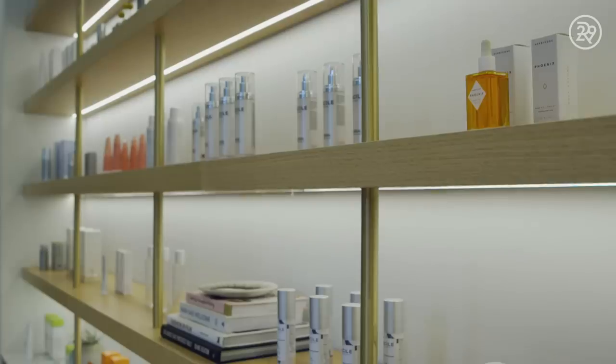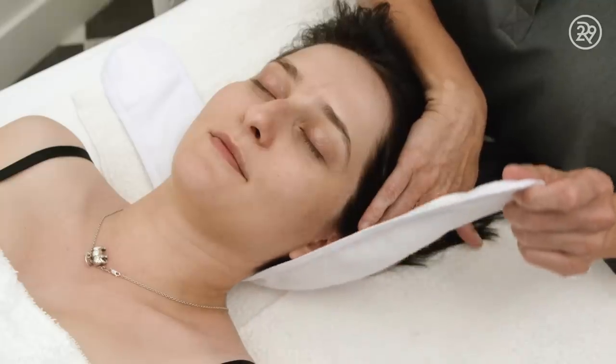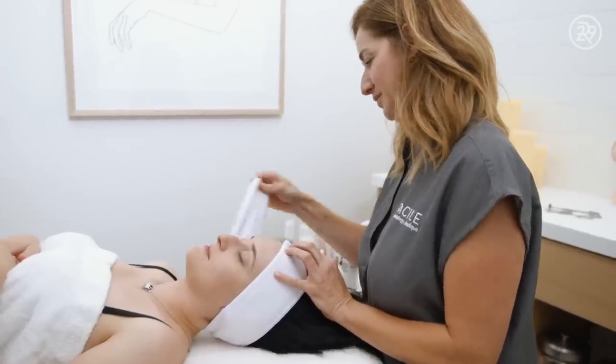Dermaplane is really ideal for patients who have very dry, dehydrated skin. Patients are really amazed at how much peach fuzz gets removed. A lot of people like Dermaplaning because of the smooth texture it leaves afterwards — makeup goes on smoother, your products absorb better, and it just gives an all-over better glow to the skin.